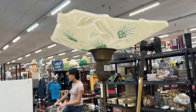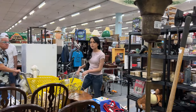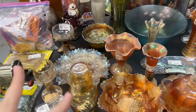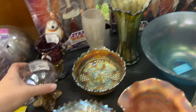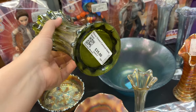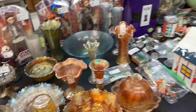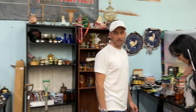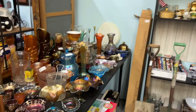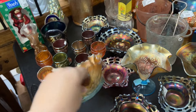Look at this beautiful lamp. The person that we were looking at, they have another booth and she brought us back to the other booth. Let me just give you a view. You have this, and then look over here.